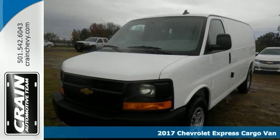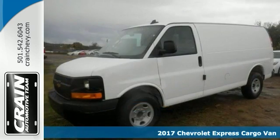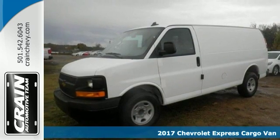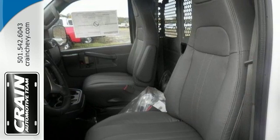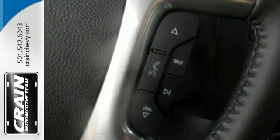You'll get years of use out of this trustworthy 2017 Chevrolet Express cargo van. It comes with everything you need, including 6 D-ring attachments on the cargo area, a convenience package, and the driver information center.